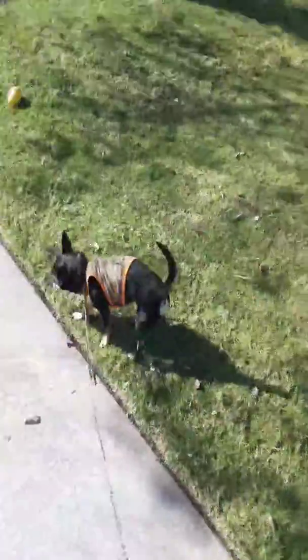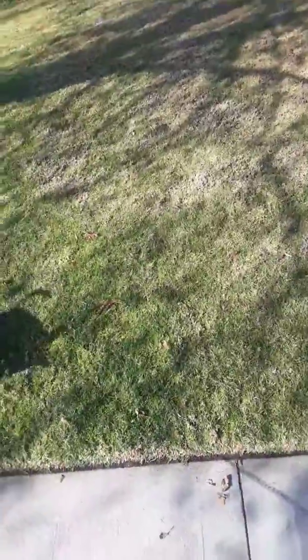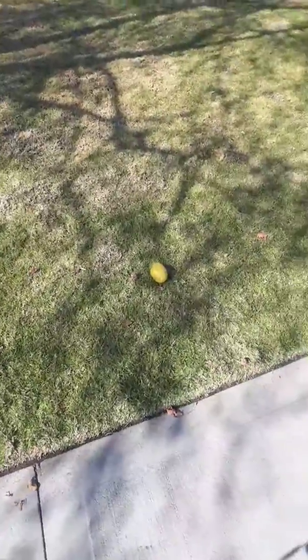Imagine just walking by, enjoying your normal day, and all of a sudden you find two random things that look perfectly good and aren't really bad.